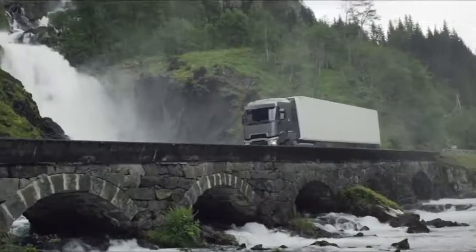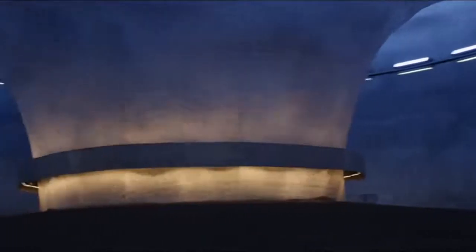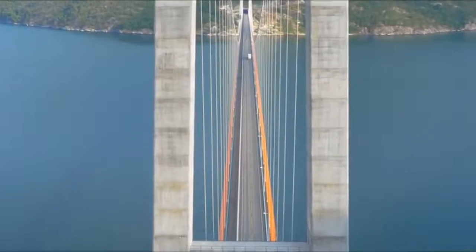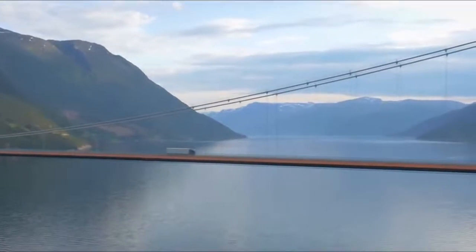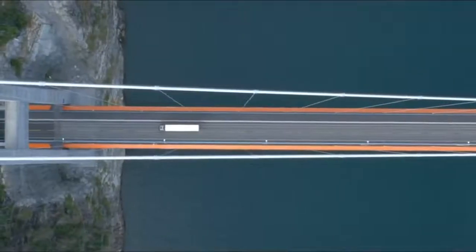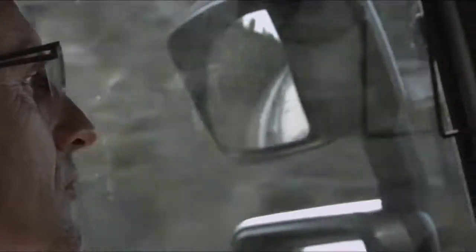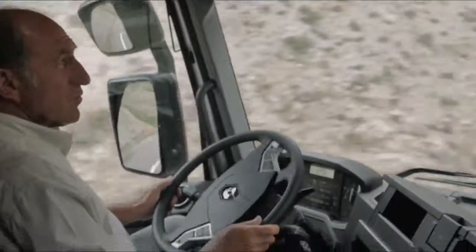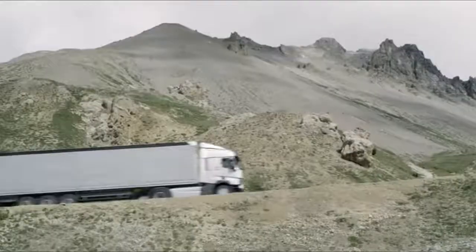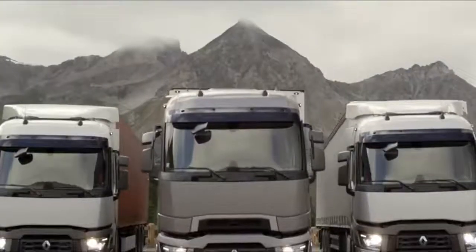The truck gets very positive feedback from customers and journalists. Each time they get behind the steering wheel, they really see all the performance — drivability, the driveline, the comfort inside the cab — and all feedback is very positive. Of course fuel efficiency is a very important parameter in our industry, and this truck is born to be fuel efficient, especially regarding the aerodynamics and the shape of the cab.